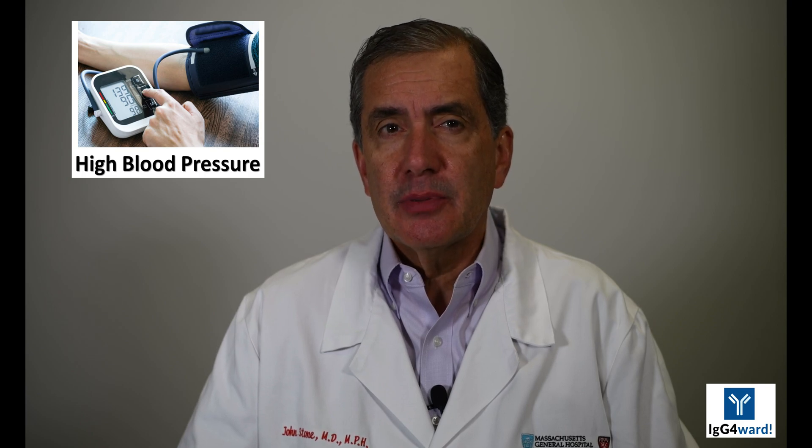Third, high blood pressure. Hypertension is another well-known toxicity of glucocorticoid treatment. Glucocorticoids lead to an excess of a blood electrolyte called sodium, primarily through their effects on the kidneys. The retention of sodium leads, in turn, to the retention of water. The resulting increased blood volume leads to high blood pressure, as well as other complications, such as leg swelling or edema.